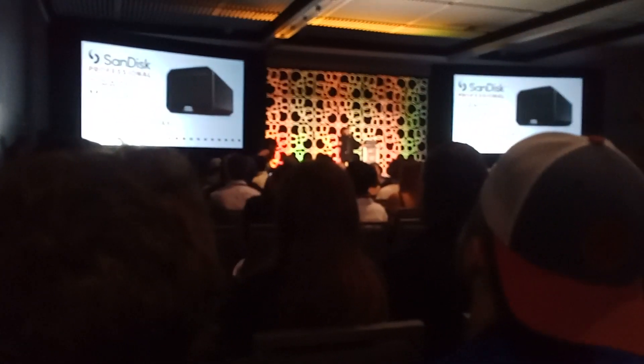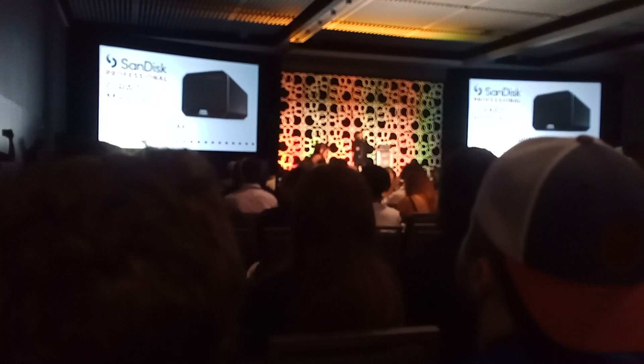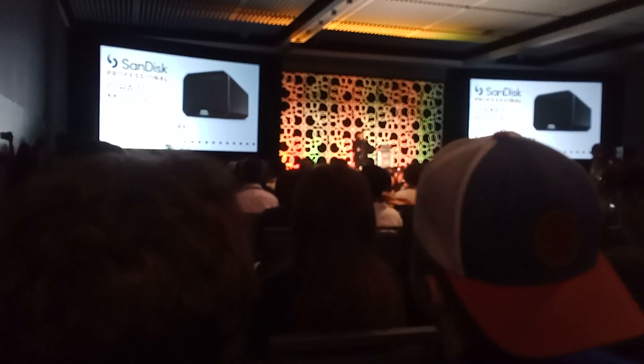SanDisk professionals — you guys shooting video, you're going to need RAIDs. I'm a photo JPEG guy; I could take a thumb drive and be happy, but if you're really pro, you're going to need something big.